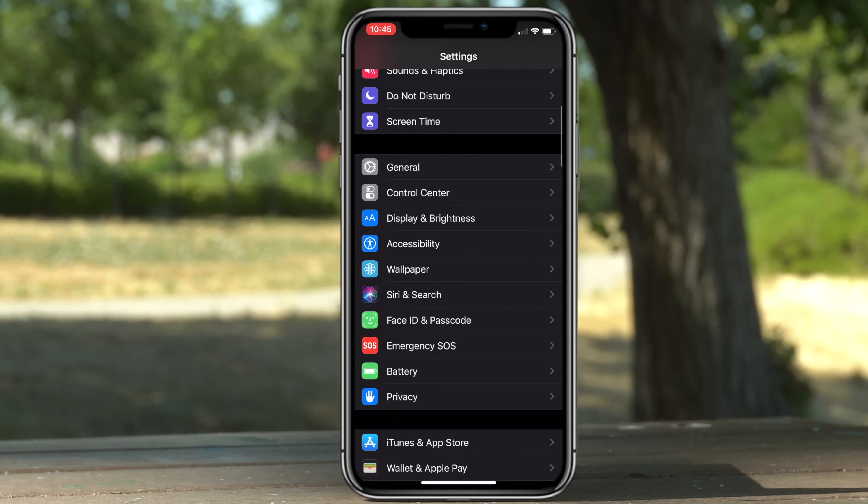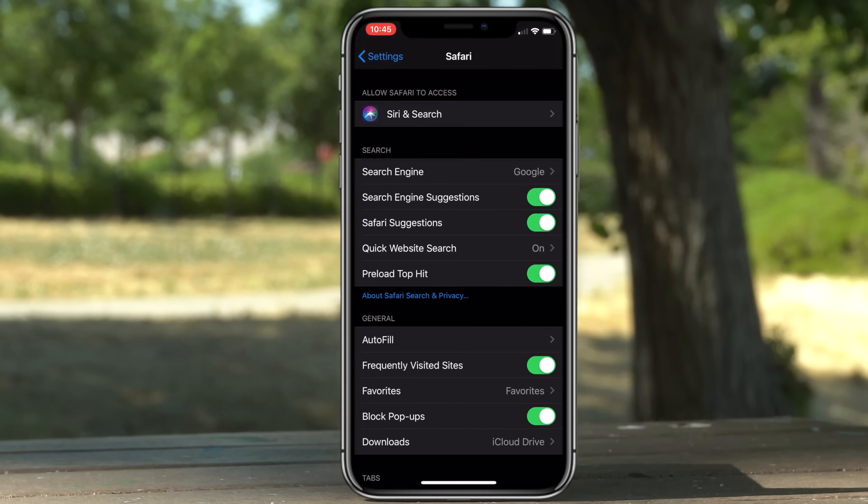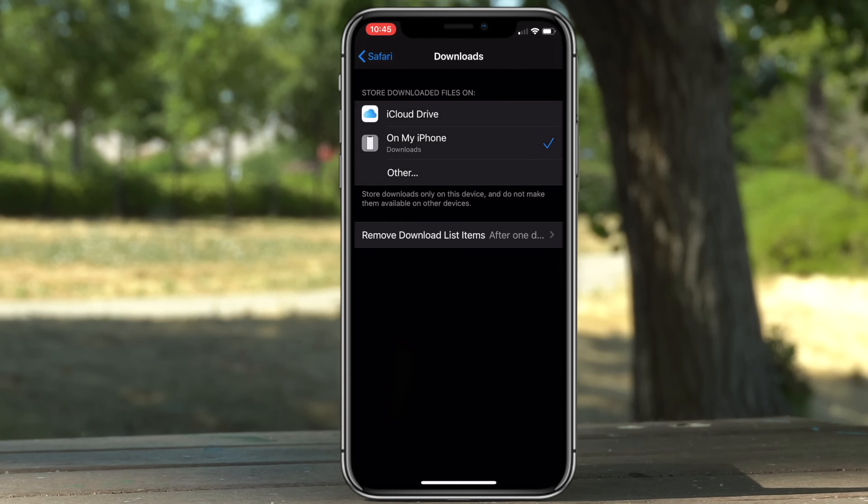You can now change the destination whenever you download certain things on Safari by going to Settings, scrolling down to Safari, and you will see a new Download option. You can select whether to save inside your phone's internal storage or iCloud.